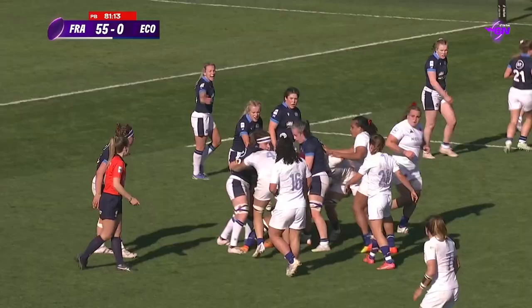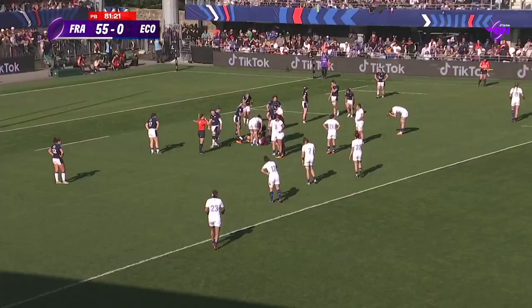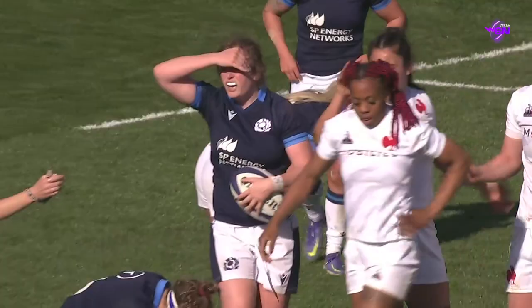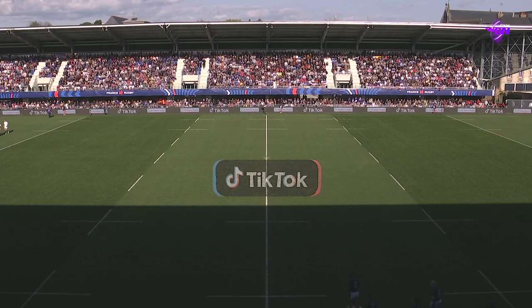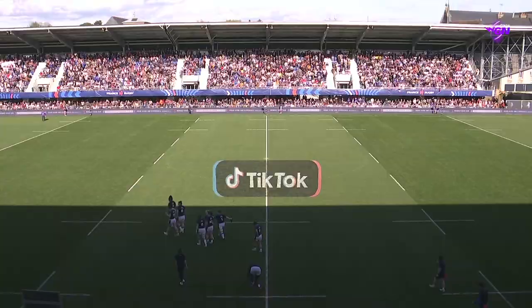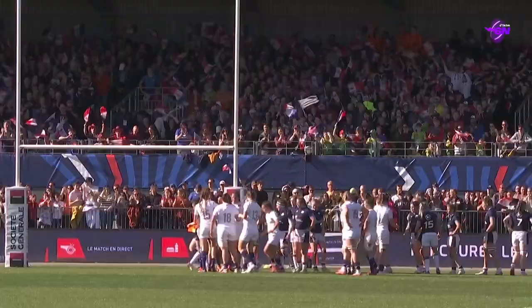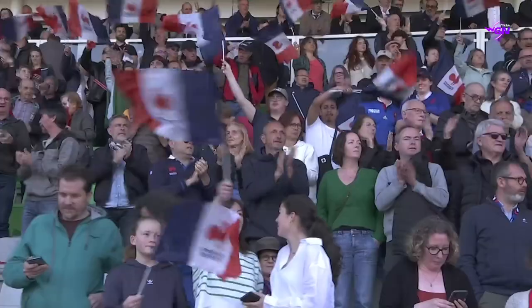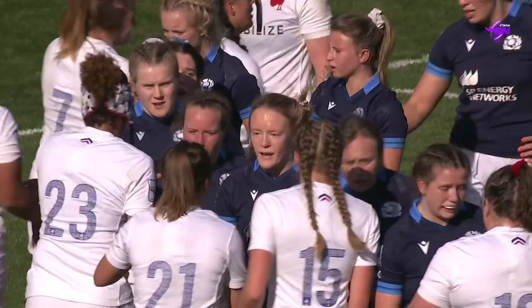Annary — no advantage there. Held up, shunted backwards. Time is up and France victorious — a resounding bonus point victory over a plucky Scottish outfit. They will march towards Twickenham; Wales await, of course. But that was a statement of intent from Les Bleus, back before home fans for the first time since September, and absolutely loving it. It finishes France 55, Scotland 0.